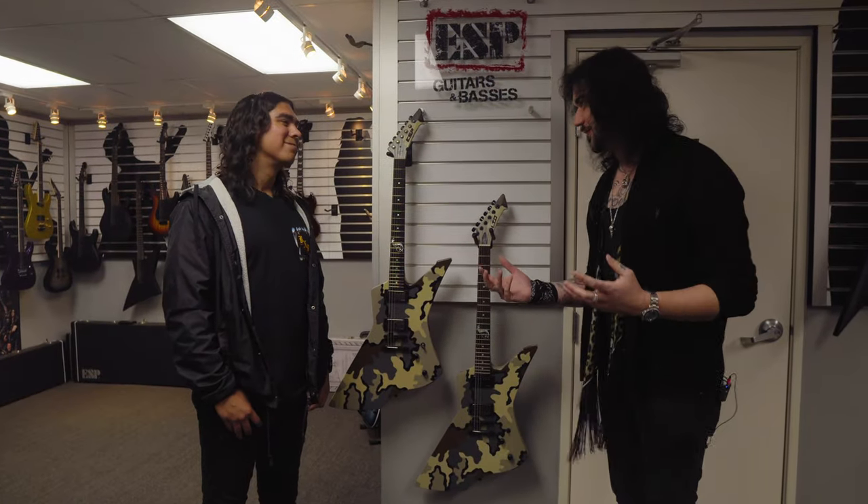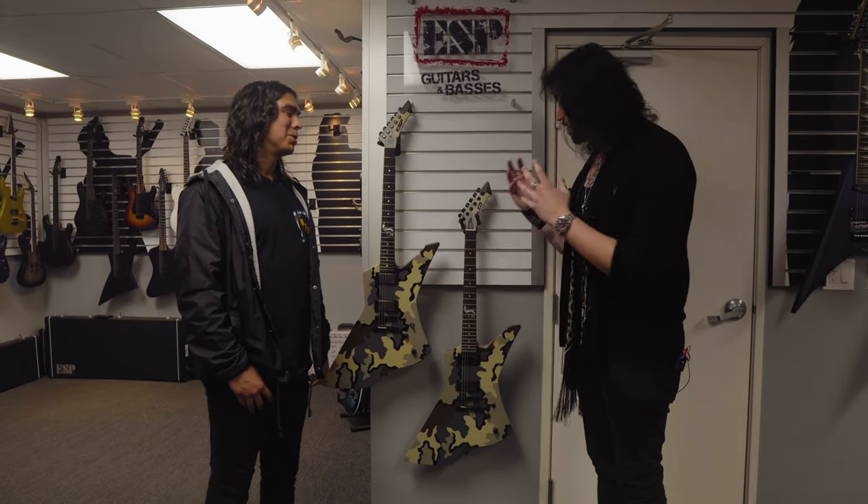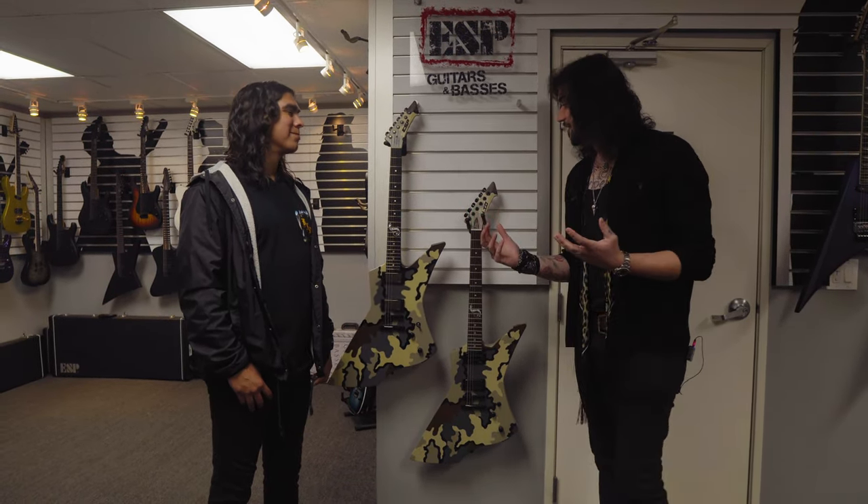So we're back with Tony from ESP, and besides crafting the beautiful 2022 lineup, you also work closely with artists, don't you? Absolutely. So we have some gorgeous artist models for this year.